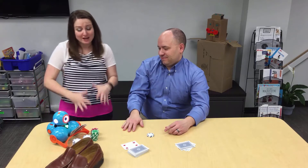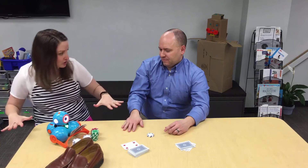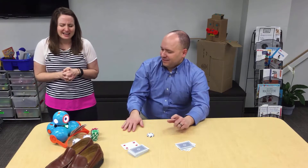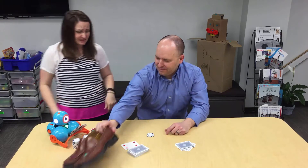The students are going to actually program Dash to play a game using cards. So can I have my shoes back? Yeah, let's get your shoes back on so that we can shoot this intro. Your shoes stink.